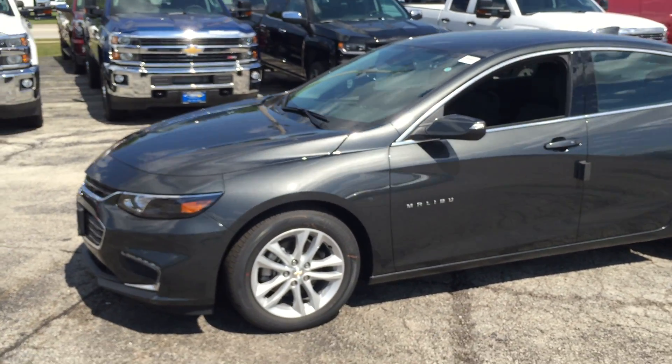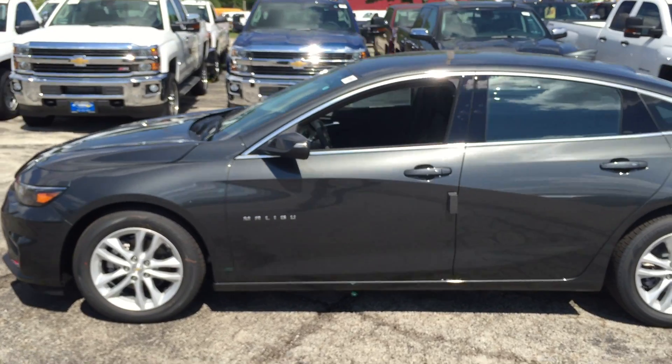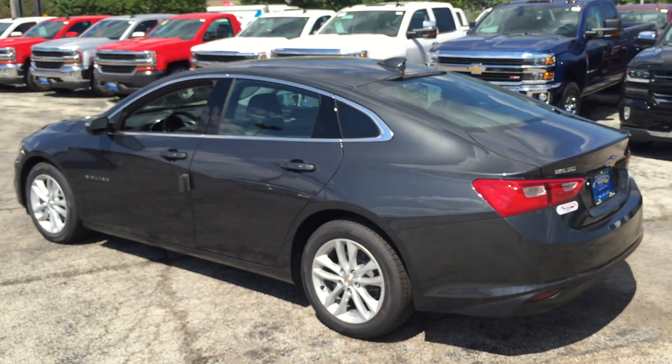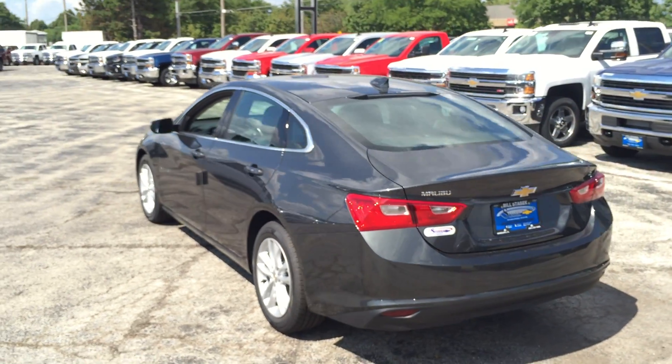2016 Chevy Malibu for sale at Bill Stasek Chevrolet in Wheeling, serving Palatine, Arlington Heights, Buffalo Grove, Prospect Heights, Mount Prospect, and all of the Northwest suburbs.